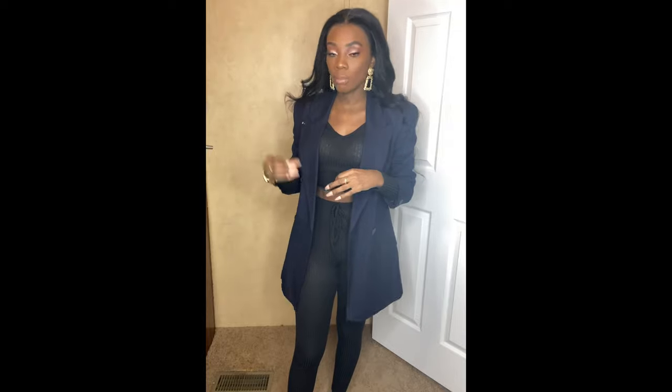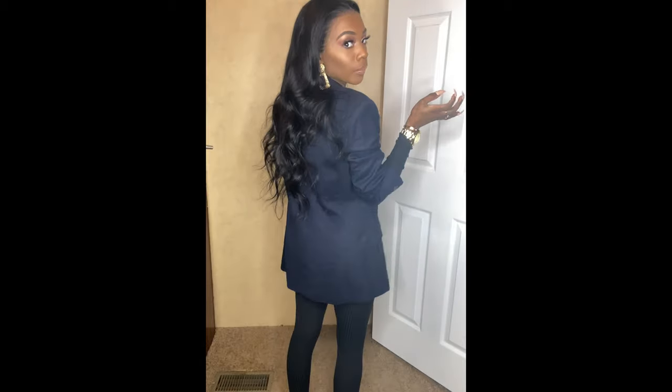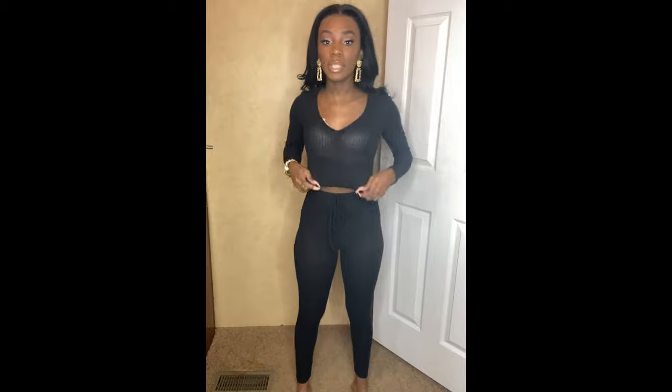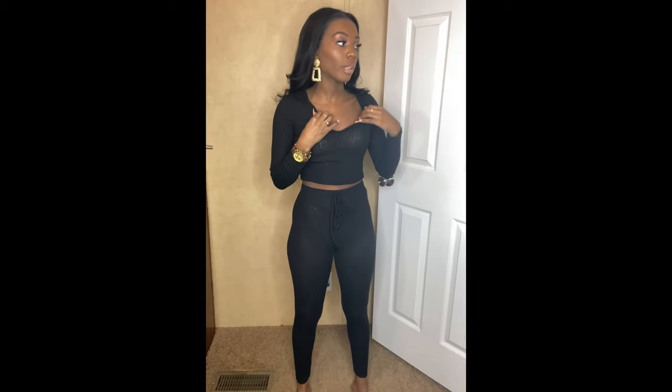What I want you guys to do is comment down below which outfits you want me to do a style video on, and I'll show you different ways you can wear one item. I'm going to keep this top on just to try on with some of the bottoms, because I did get a couple of different bottoms.